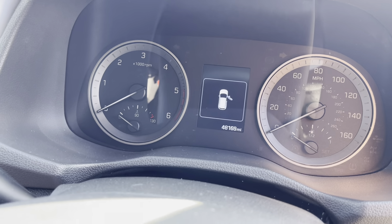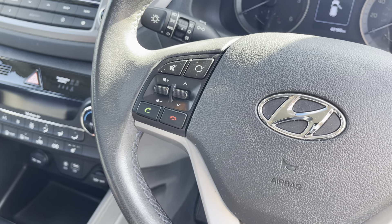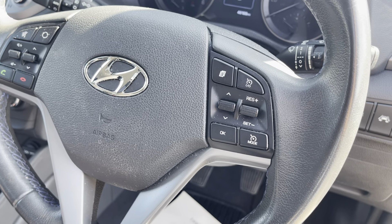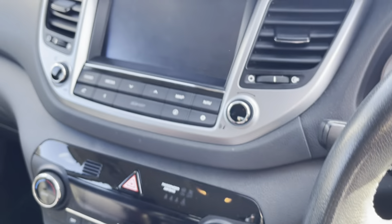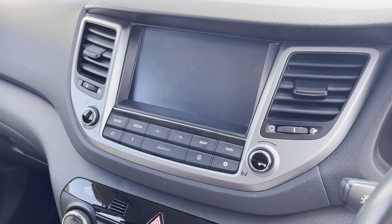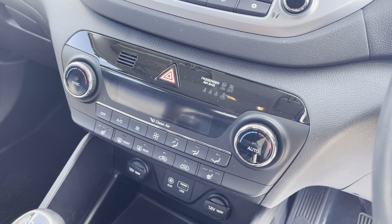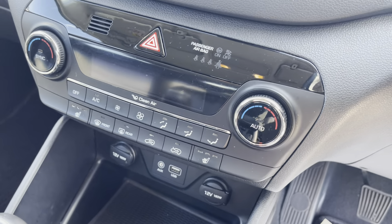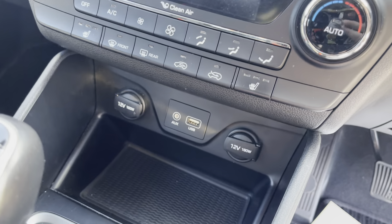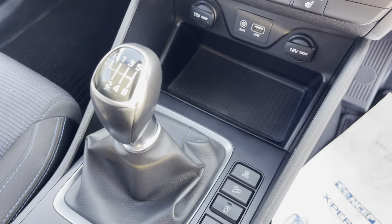As you can see, 48,169 miles on the clock. There's your Bluetooth and hands-free steering wheel buttons and cruise control. Up top is the satellite navigation touchscreen interface with Bluetooth settings and all those bits and pieces. DAB radio, automatic air conditioning, heated seats with three settings, and quick clear front and rear screen.